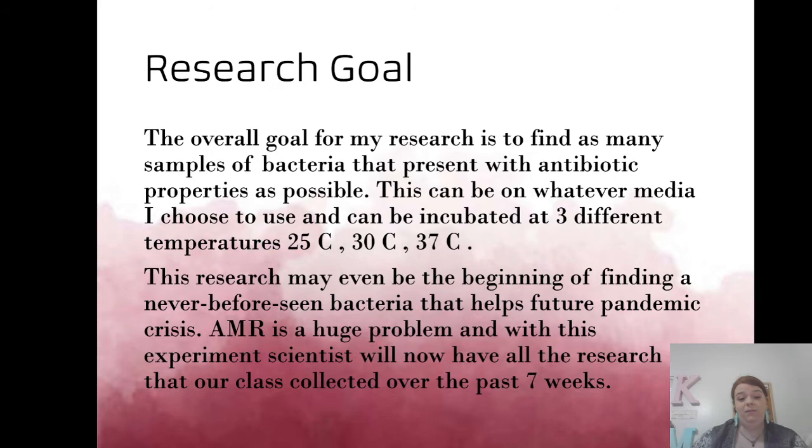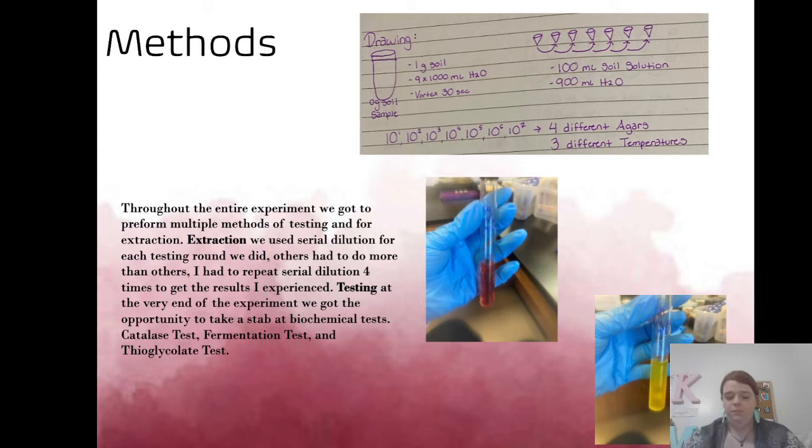The overall class research was to help guide AMR research in a positive direction. We only had seven weeks, but that was perfect because I got a lot done. The main method we used for extracting bacteria was serial dilution — I've included a picture from my lab journal — and I got really good results each time, including one major result on one of the last plates.